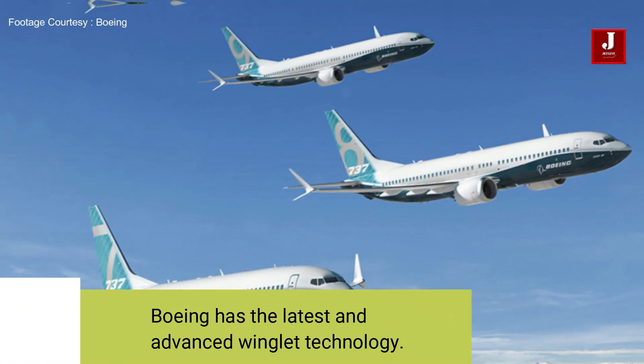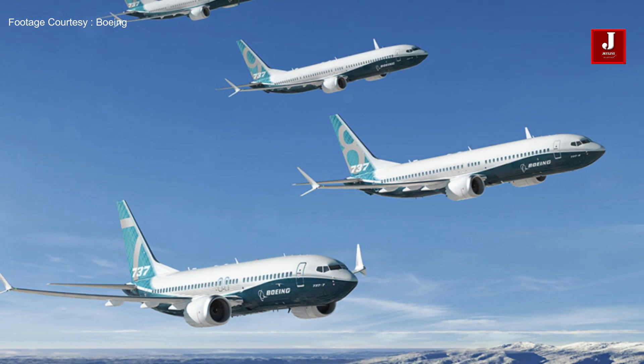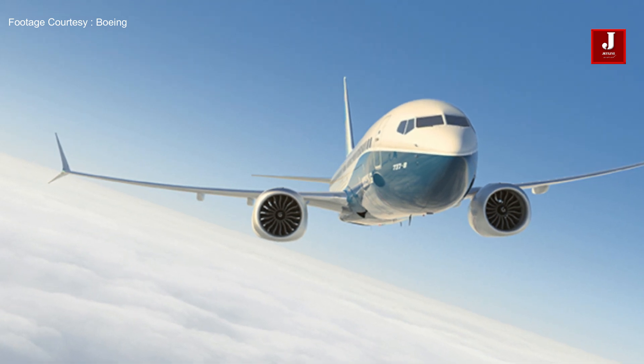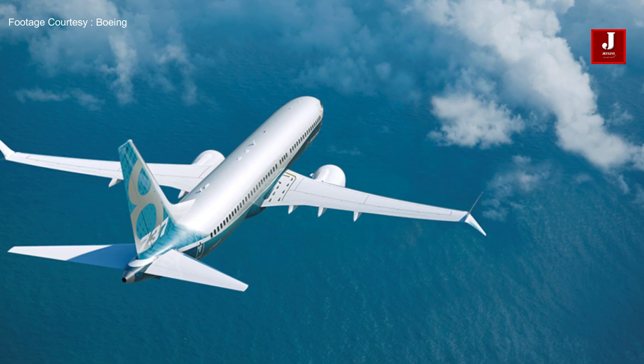Number six: Boeing has the latest and most advanced winglet technology. In addition to the inward, upward, and slightly forward lift components of the upper aerofoil, the new lower aerofoil generates a vertical lift component that is vectored away from the fuselage and also slightly forward. Working together, these provide the perfectly balanced winglet.